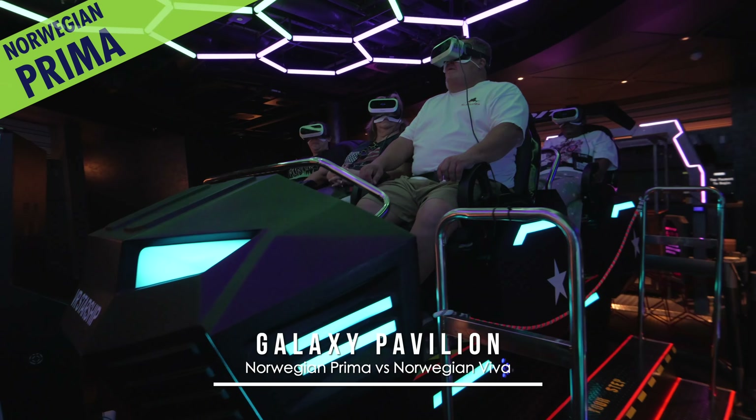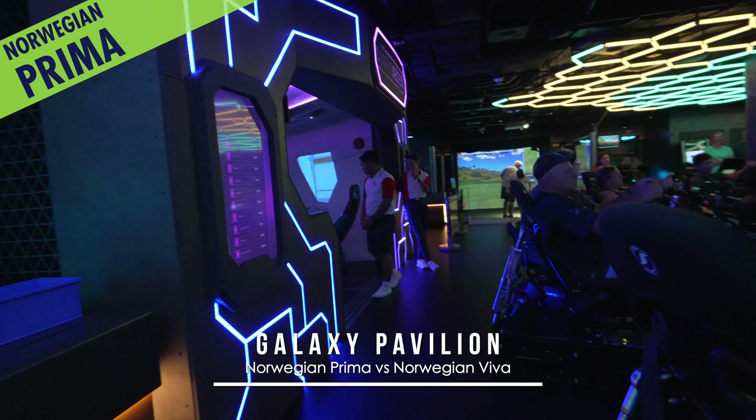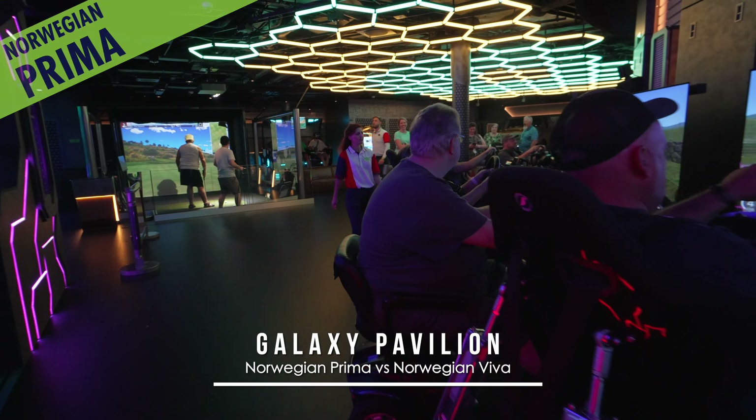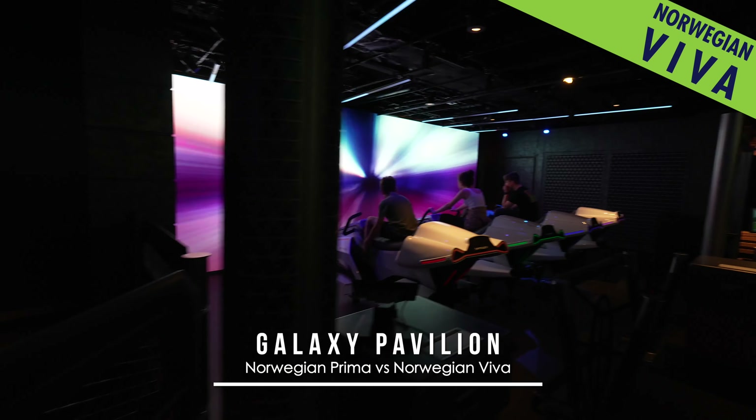Speaking of games, Galaxy Pavilion on Prima has its share of virtual reality experiences, racers and more. And Viva has rearranged a similar assortment that also offers a new gyro space mission.